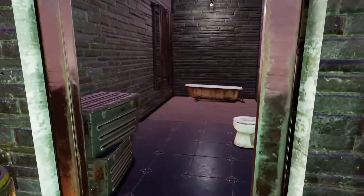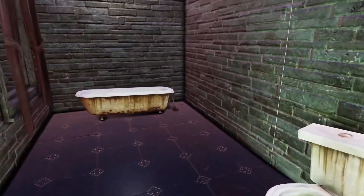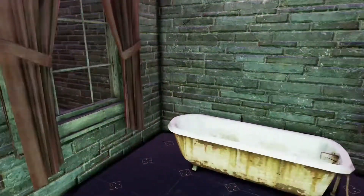This bathroom is definitely my least favorite part of the house and I'm really trying to come up with ideas of what I can put in here.